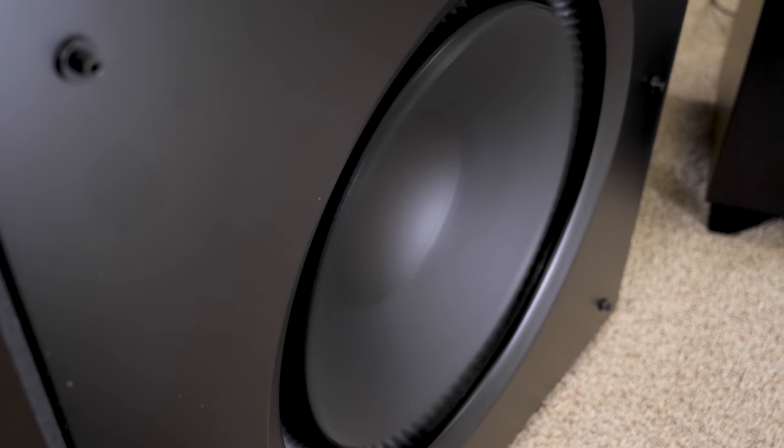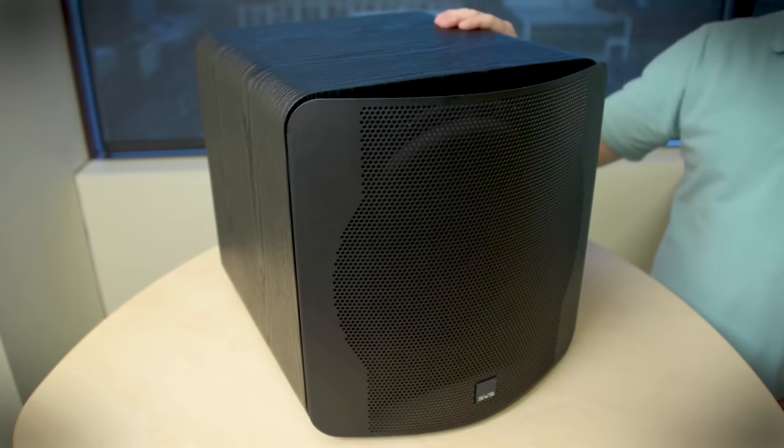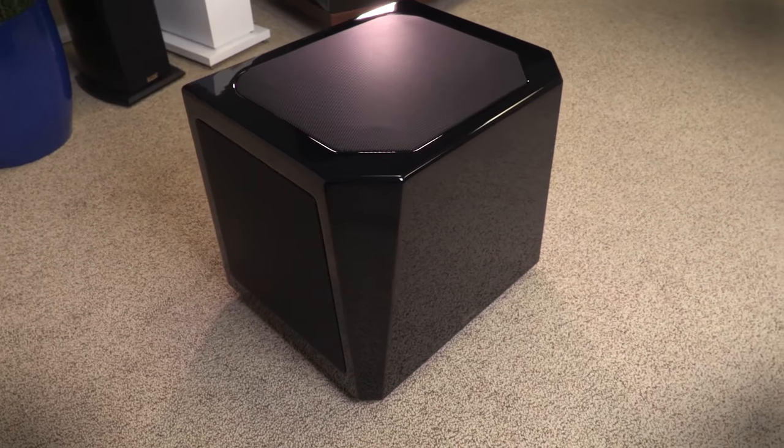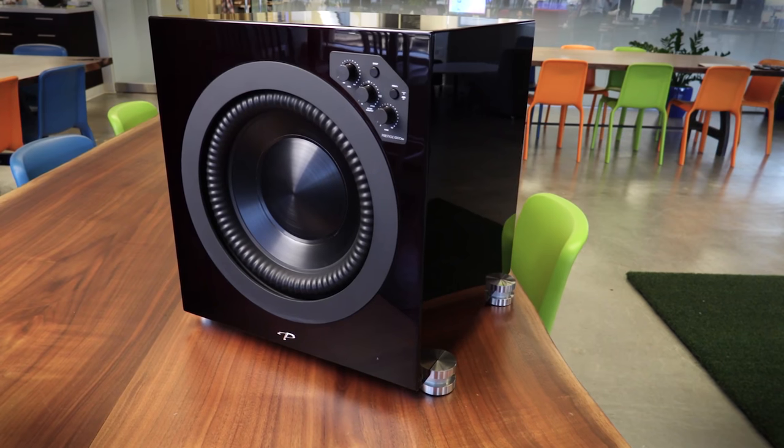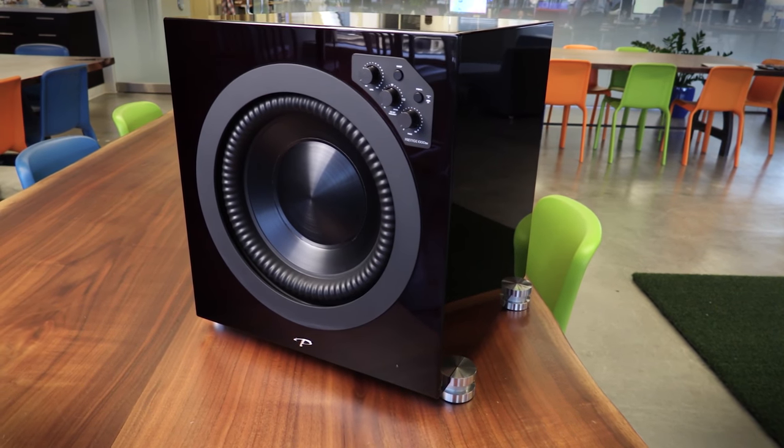If you've decided a subwoofer is right for you, then comes the matter of what kind of sub to get. There are sealed and ported subs, subs with just one driver and some with multiple drivers, subs with really powerful amps and others maybe not so much. But perhaps the biggest consideration is size.